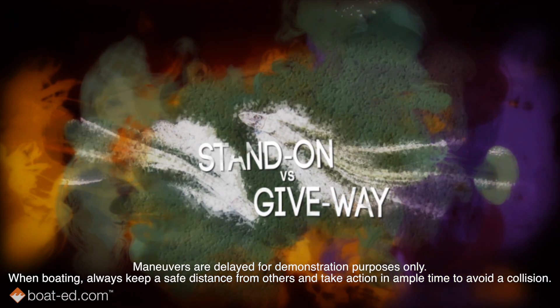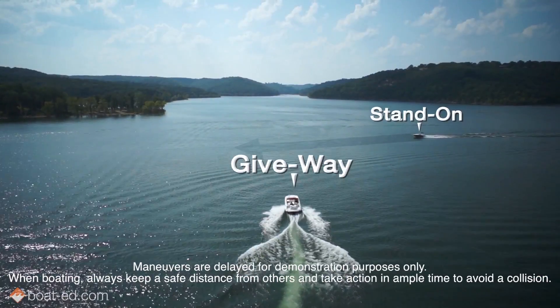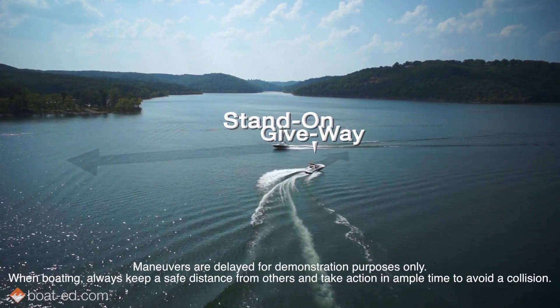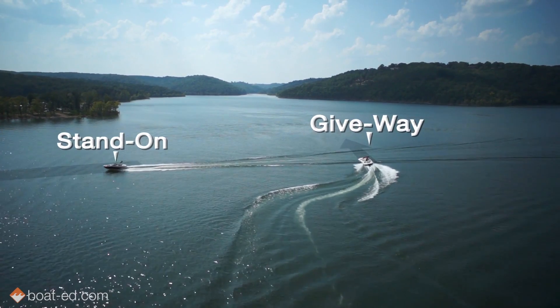Check this out — stand-on versus giveaway. The stand-on vessel is the one that must stand on, or maintain its course and speed. And the giveaway vessel is the one that should give way by stopping, slowing down, or changing course.